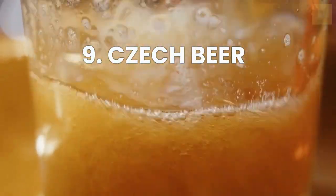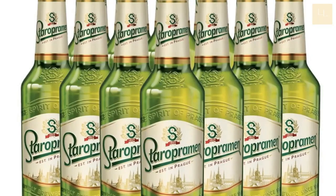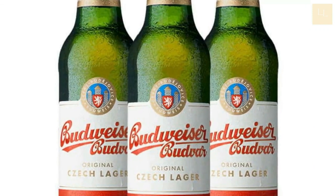Number 9: Try Czech Beer. Enjoying a cold beer — Pivo — while taking in the beauty of the city at night is the best way to spend your time in Prague. With a wide selection of bars throughout the city, you can enjoy famous Czech lagers like Budvar and Staropramen, as well as craft beers from leading microbreweries in the country.